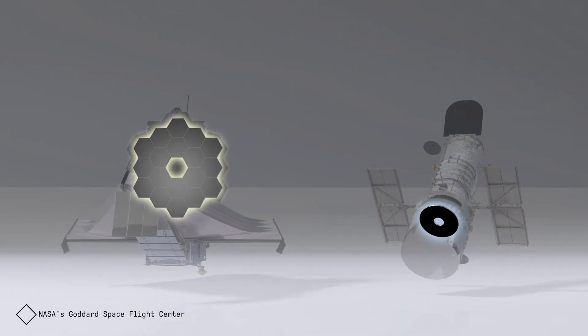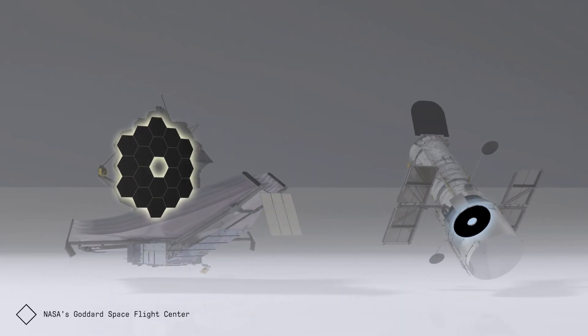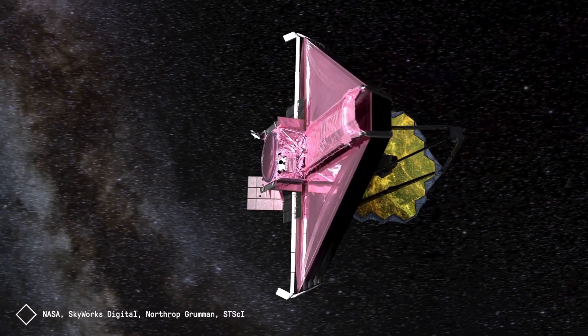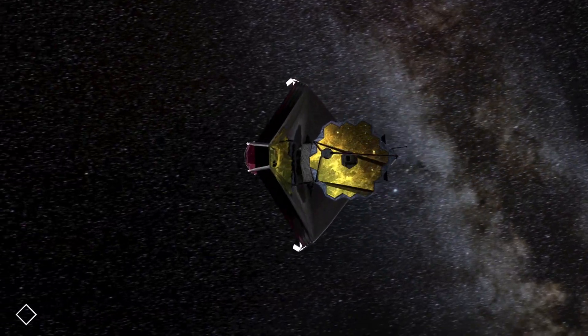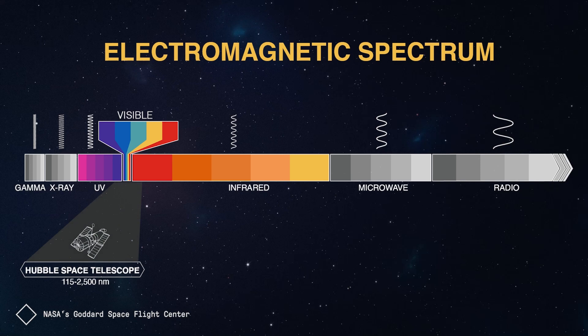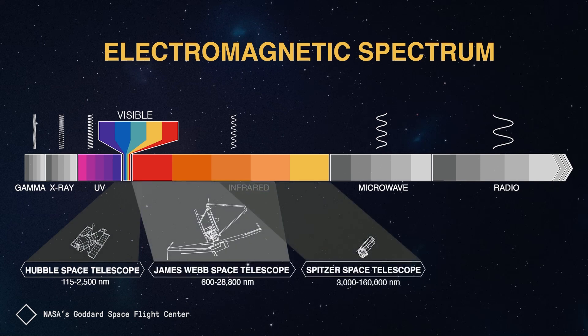When you look at the innovation and the complexities of Webb, in the very broad sense of the word, it is the largest on-orbit observatory ever launched. We have over six times — or almost six and a half times — the light collecting area in our primary mirror than what Hubble has.